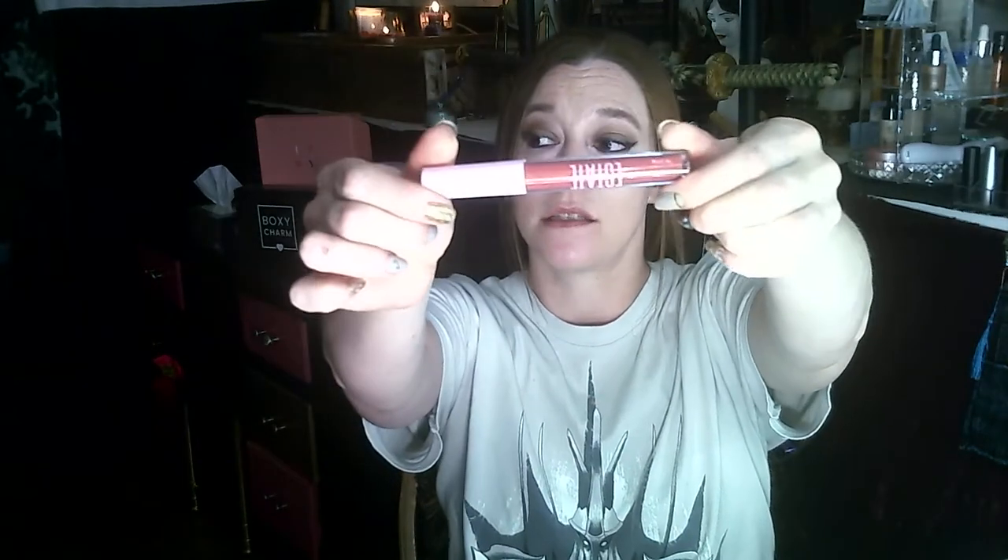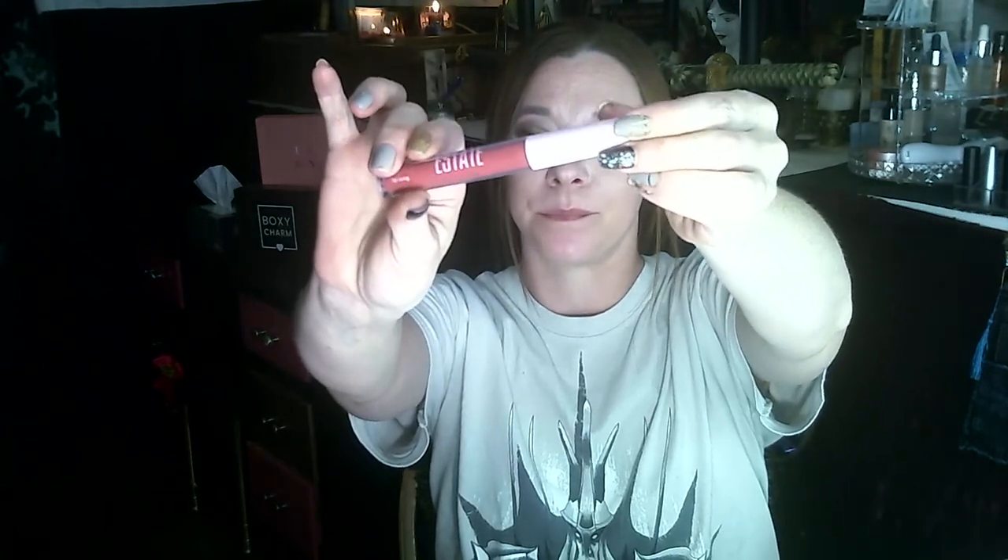The next product is the Estate Lip Icing in the shade Wet. It's full size as well — I believe all products in this bag are full size since it only comes with four. I like this one a little bit more. It's still very pink but at least I could possibly wear it. It goes on a lot smoother than the other one and it's more like a lip paint than a gloss.